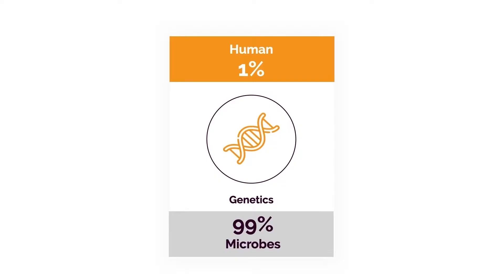Believe it or not, if we take the sum total of all the genes in our body, only one percent is actually human. The other 99% come from bacteria and other microbes, mostly living in our intestines and airways. For the people that like to blame genetics, your genetics may be just fine — you may just have a bacterial imbalance, and that's what's causing a significant problem. Again, this is another thing that most doctors don't talk about.